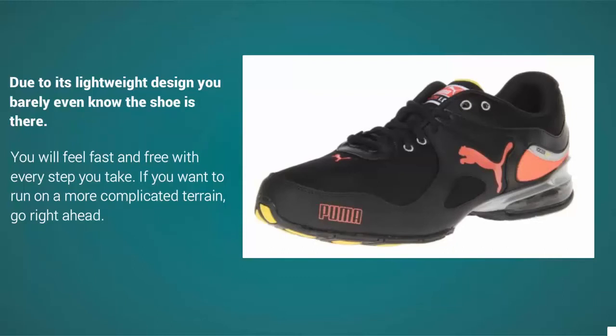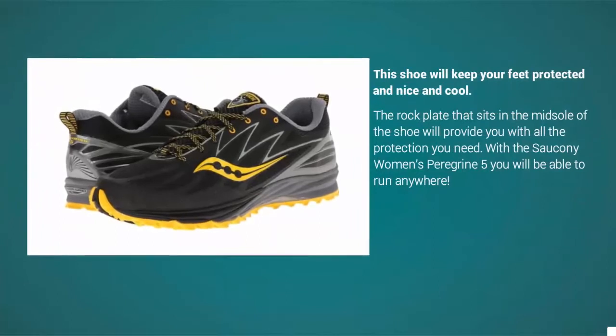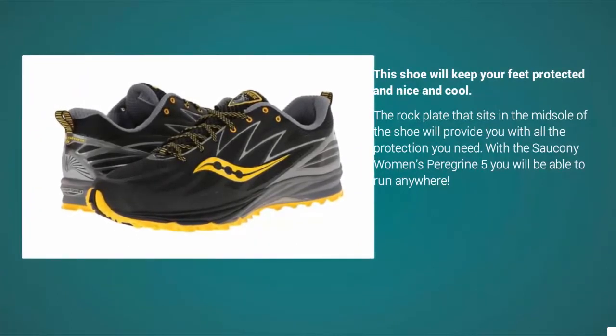If you want to run on more complicated terrain, go right ahead. This shoe will keep your feet protected and cool. The rock plate that sits in the midsole of the shoe will provide you with all the protection you need. With the Saucony Peregrine 5, you will be able to run anywhere.